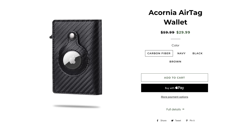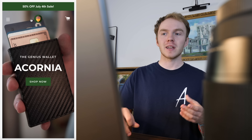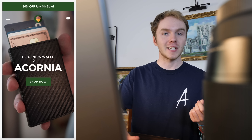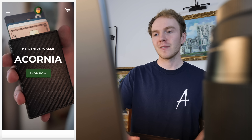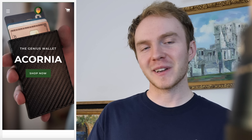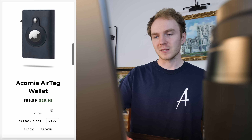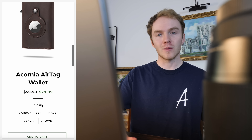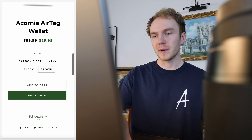It's a few days later and I have completely finished the website. I'm actually super happy with how it turned out. We start off on the homepage with a 50% off summer sale banner. Then we have the Genius Wallet by Acornia — I did a play on words because it has an Apple AirTag, you know, like the Genius Bar at Apple. Got some product photos, and I priced it lower than my competitors at $29.99. That's still about a 3x markup, which is not bad.